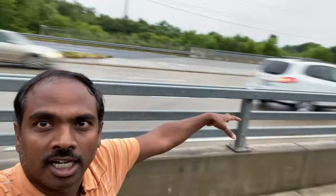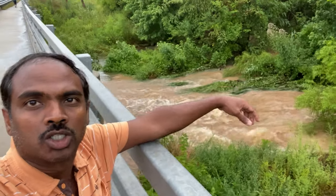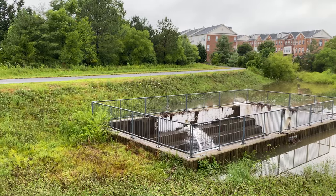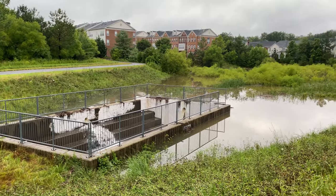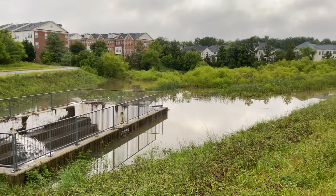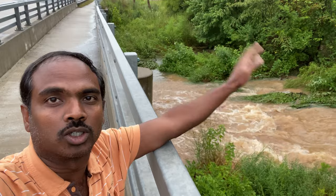Then it crosses this road and flows to the other side through the streams. In the USA, all the water streams are connected to dry ponds — at least in this area in Virginia. They flow along the water streams, then they go to rivers, and then they go to the oceans.